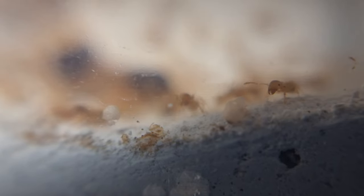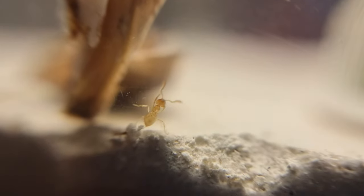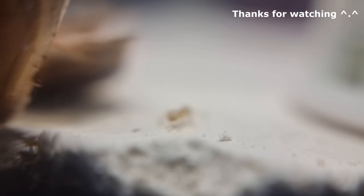Maybe they'll grow this season, maybe they won't — they'll still look great whatever. If anything happens I'll be there filming, so expect an update in a few months. Thanks for watching, hope you enjoyed, and I'll see you next time. Bye!